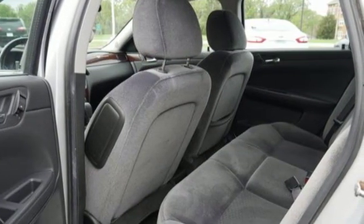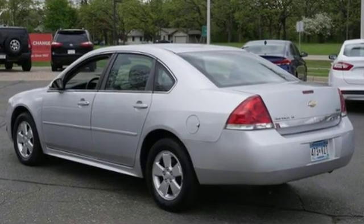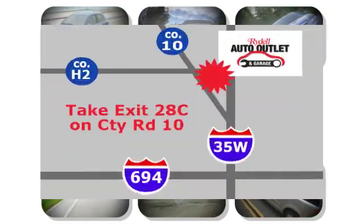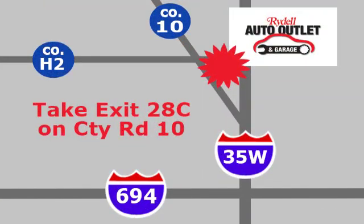Performance, value, durability — Chevy. Driving is believing. Test drive it today. Your satisfaction is our goal. We are conveniently located at 2375 County Road 10 in Moundsview, Minnesota.